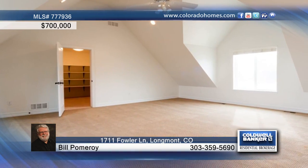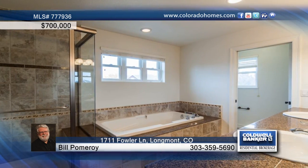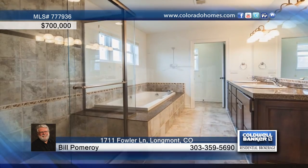The eat-in kitchen is equipped with granite counters and a pantry. The master bedroom offers a sitting area, and outside you'll love the deck and patio that are perfect for entertaining.